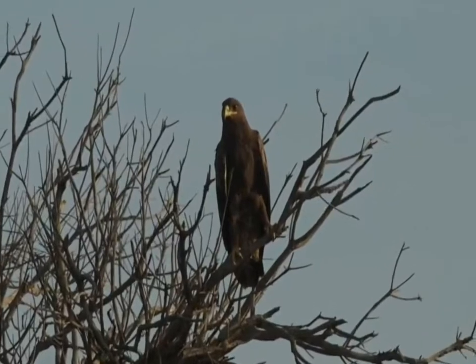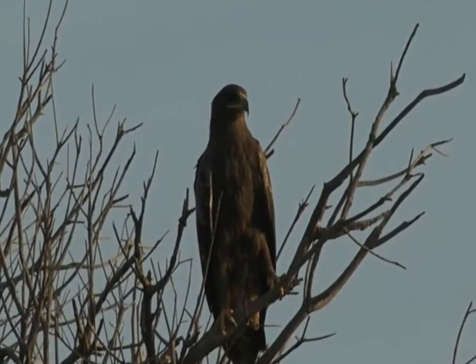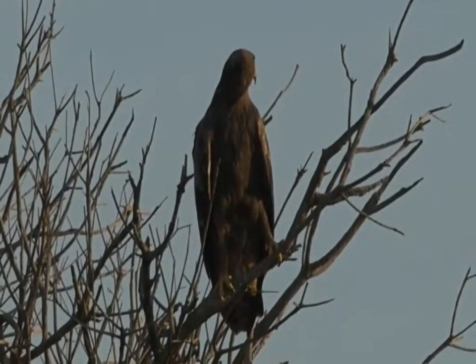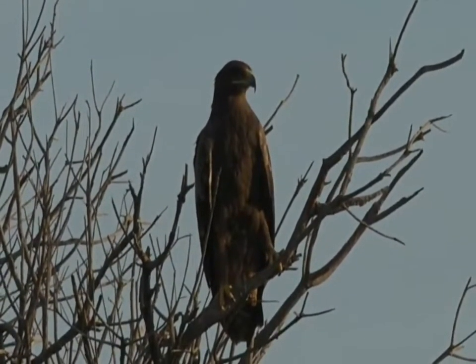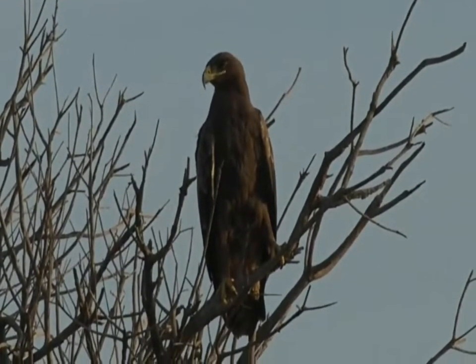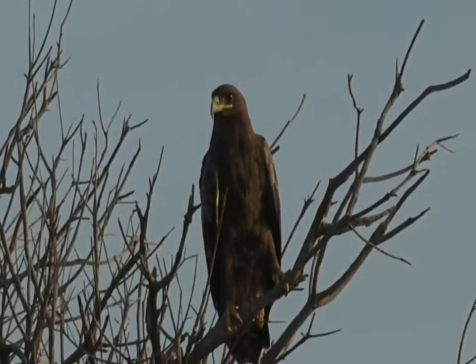Now, it is an Aquila eagle. What we want to look at is the gape. When I refer to the gape, it is how far the mouth extends. So if we look carefully, I'd say that gape extends to the middle of the eye.